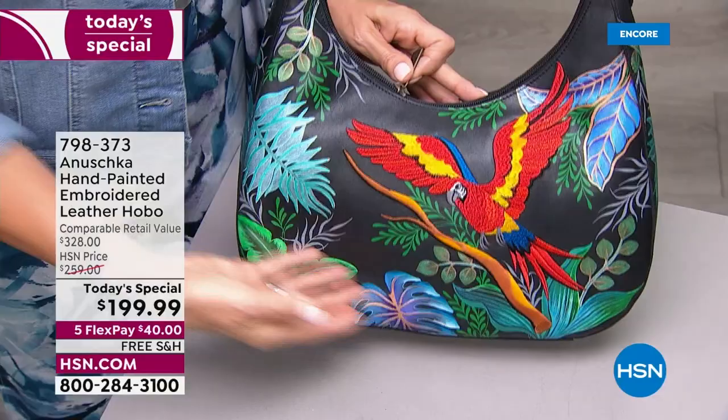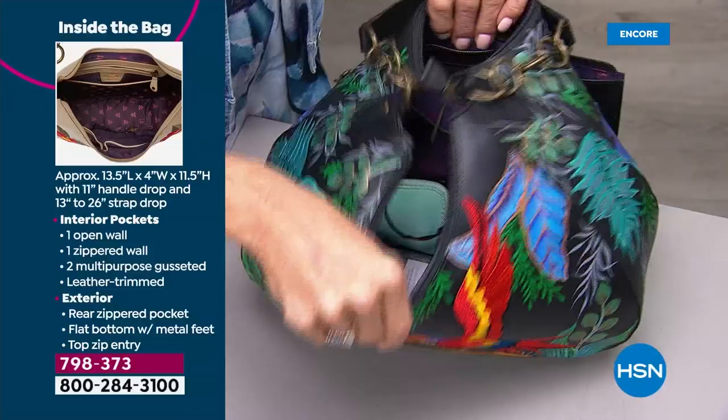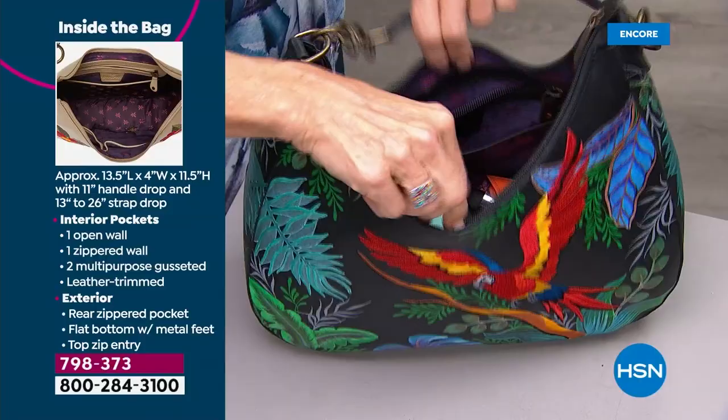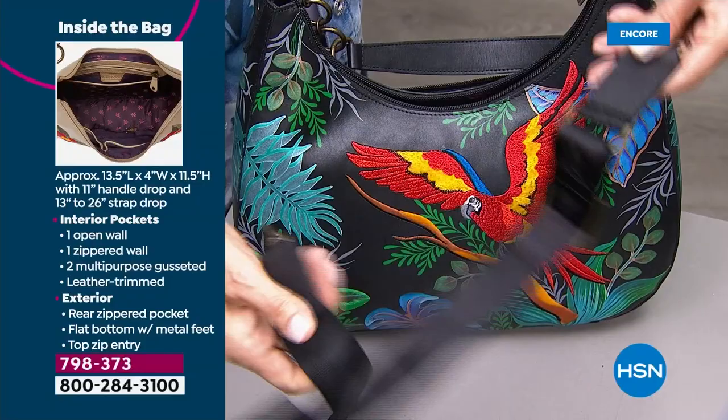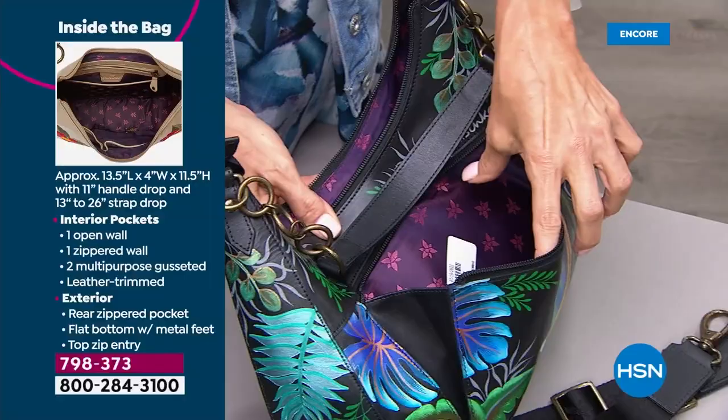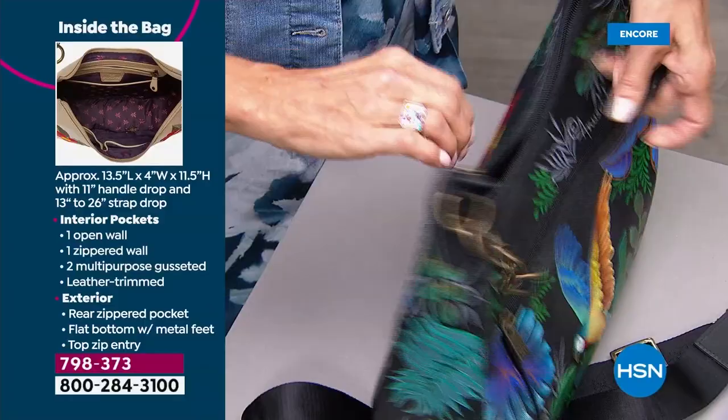The Macaw Forest dimensions: 13 and a half in length, four in the width, stands up 11 and a half inches. It's got that beautiful leather handle with the hardware. On the inside, there's another strap giving you from 13 to 26 inches because it's completely adjustable. So if you wanted to carry this crossbody, you can — with beautiful hardware on that second strap as well. On the outside, there's a gusseted zippered pocket for easy access to keeping your things secure and private.